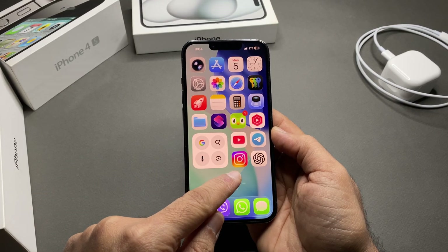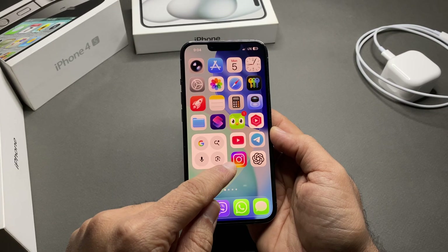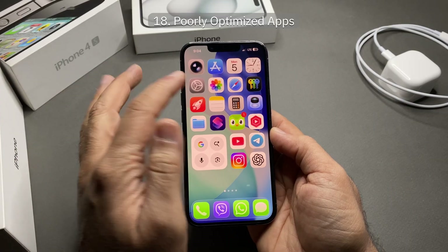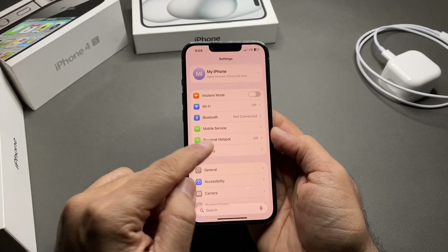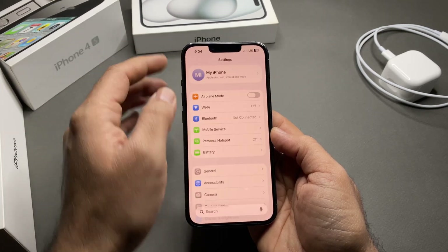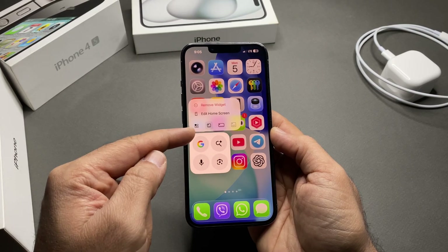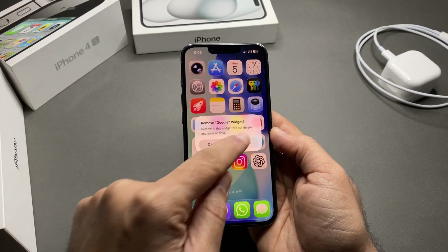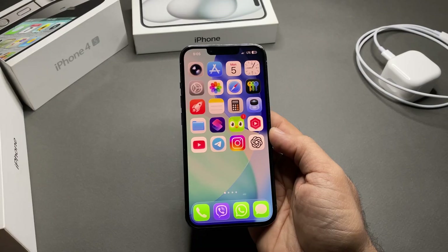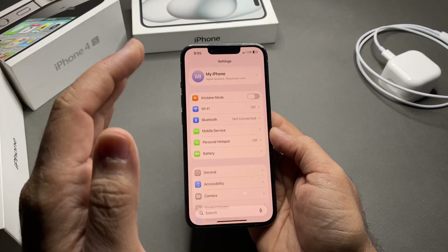Social media apps like Instagram, TikTok, and Snapchat are heavy battery users — limit their background activity or usage time. If an app drains battery abnormally, update it or delete it. Also, every widget refresh costs power — remove widgets you don't actually use, even from the lock screen.